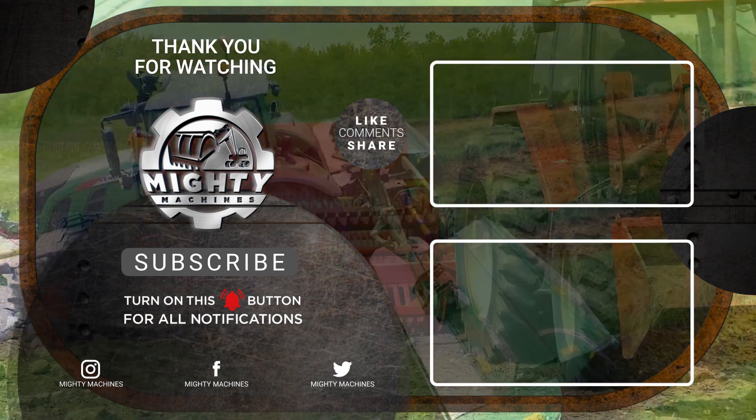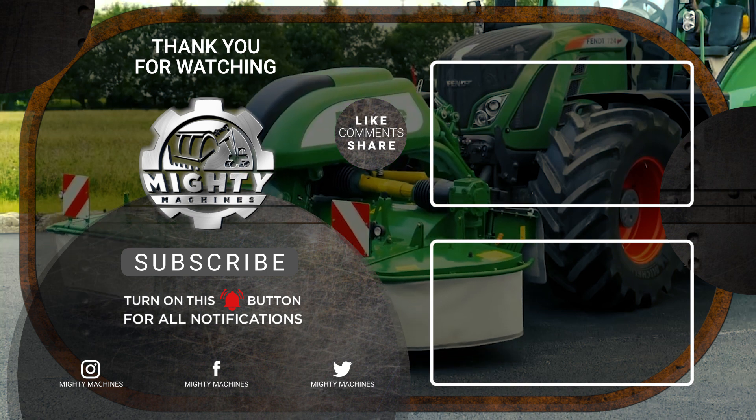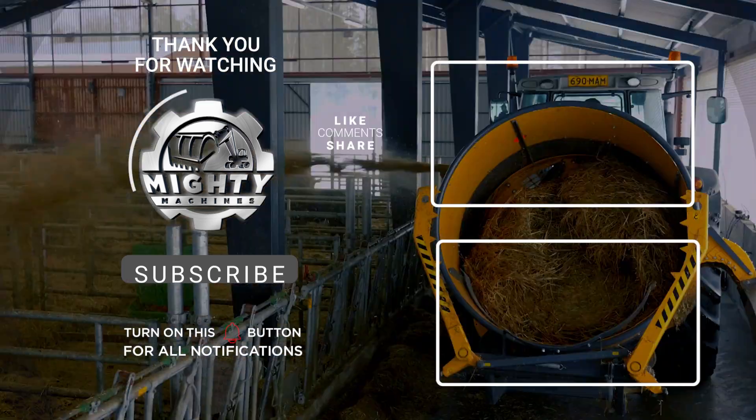If you enjoyed this video, please leave a like and comment below what you want to see next. Don't forget to subscribe to our channel and click the notification bell to keep updated on Mighty Machines. See you in the next video.